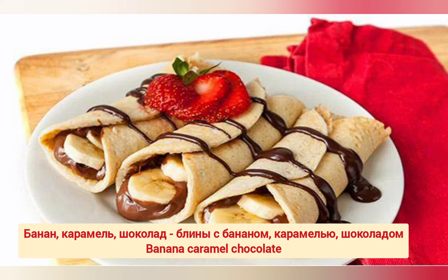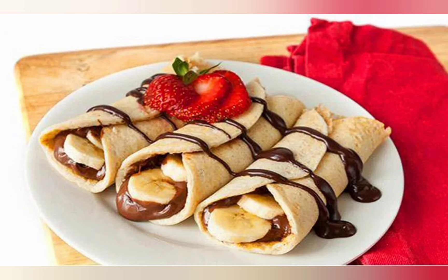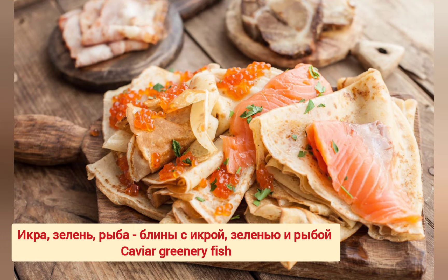Блины с бананом, карамелью и шоколадом. Блины с бананом, карамелью и шоколадом. Икра, зелень, рыба. Блины с икрой, зеленью и рыбой. Блины с икрой, зеленью и рыбой.